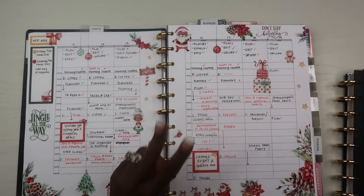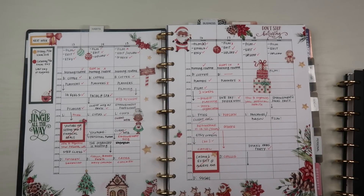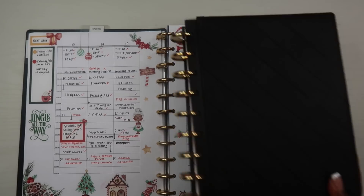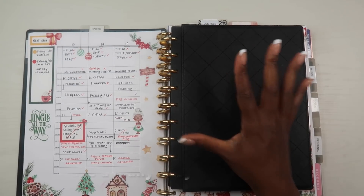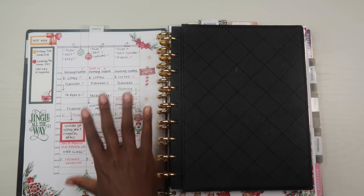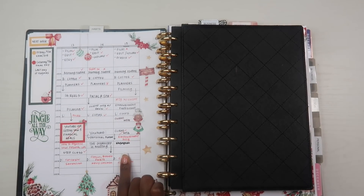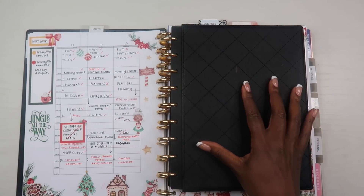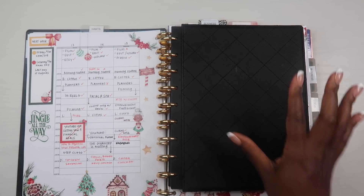So this is the main planner I use on a consistent basis, but every now and then — usually when two things happen — I will pull out my daily planner. The first reason I may use my daily planner is if I have a super busy day. Whenever I have a super busy day with a lot going on, I just need more space than what's allotted in my main planner, so I come into this planner to plan out my entire day in more detail.